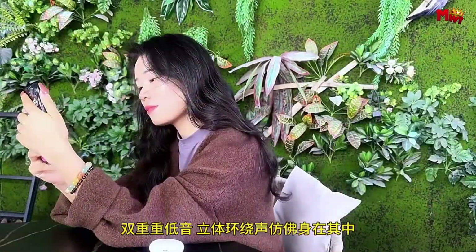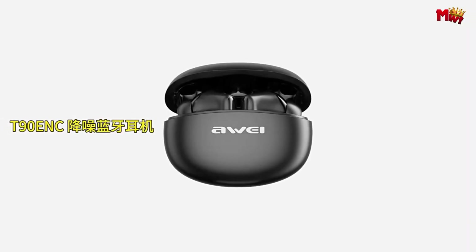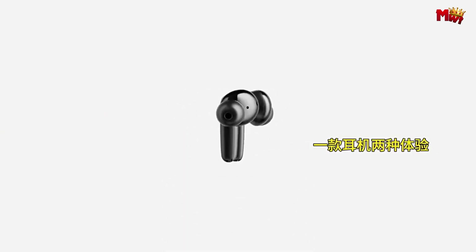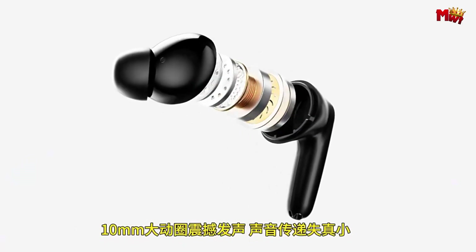Pros: active noise cancellation, Bluetooth 5.3, long battery life, IPX4 water resistance. Cons: no app support, call quality, and sound quality.